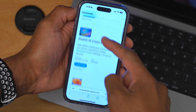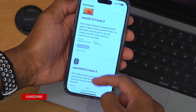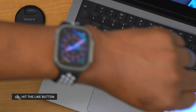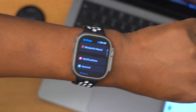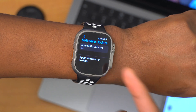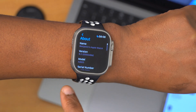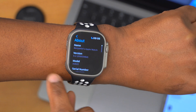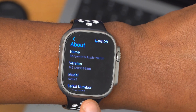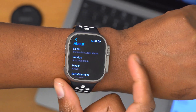Most of these updates I do cover here on the channel at Half Man Half Tech, so if you want to know what your devices can do, definitely subscribe so you don't miss out. If we go into our Apple Watch to see the software, checking for updates shows it is up to date. In the About section, the version is 9.2 and the build number I have on file is 20S5348D, which ends with a delta.